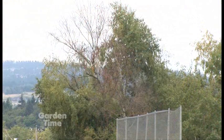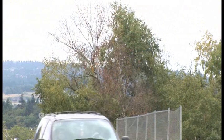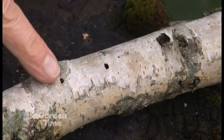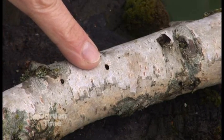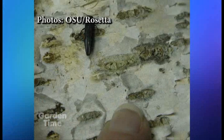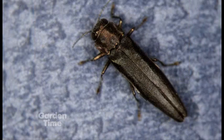To identify the problem, first look up into the crown of the tree for dying branches. You can also look on the branches themselves. This borer is very tiny — the larvae are probably less than about half an inch long. It's the larvae burrowing underneath the bark that's killing the tree, and there are literally tens of thousands of them in a tree killing it.